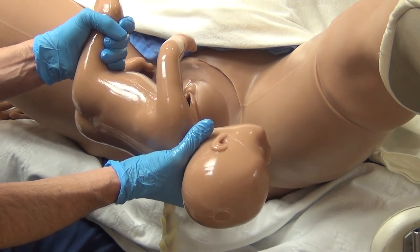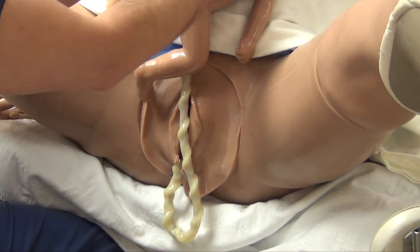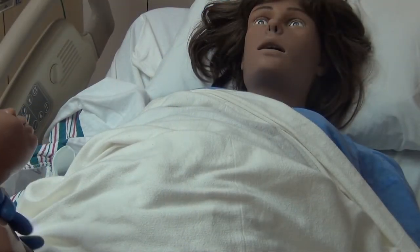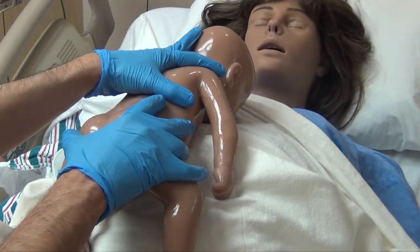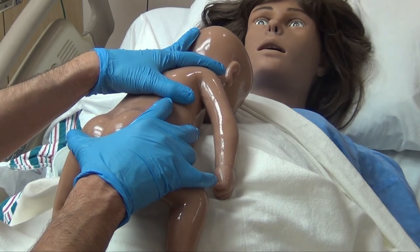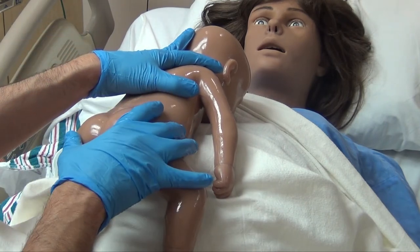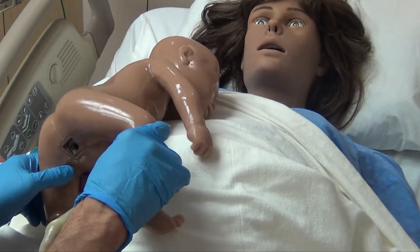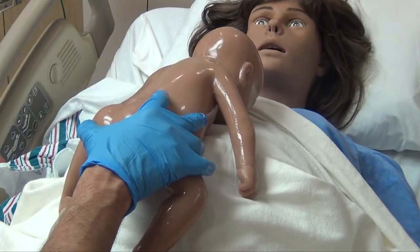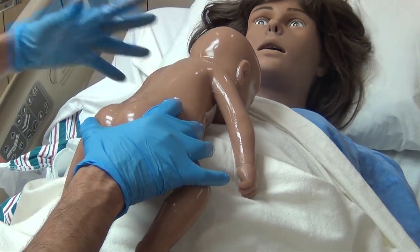Once the baby is delivered, supporting the thigh and back of the neck, you're going to put the baby up on mom's abdomen right away. Don't let the baby go immediately — newborns are pretty blue, cold, and covered in delivery fluids, and the mom may not instinctively grab the baby right away. If you let go, the baby could slip and roll off. Hold the baby on the abdomen until the nurse comes over; then ask 'Do you have the baby?' before releasing. The nurse will bring a blanket, dry and stimulate the baby to cry, warm it, flip it over, and suction the nose with a bulb syringe.